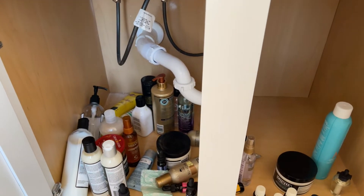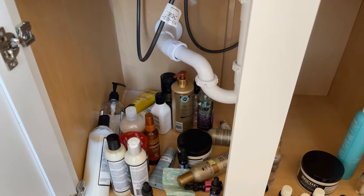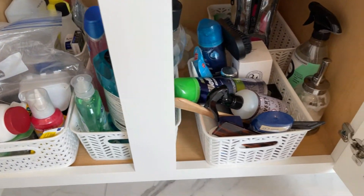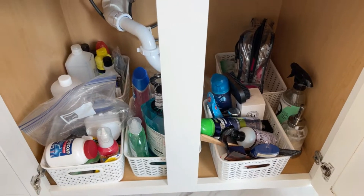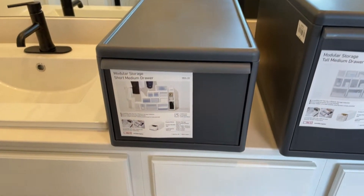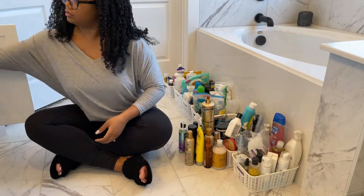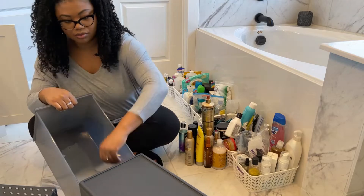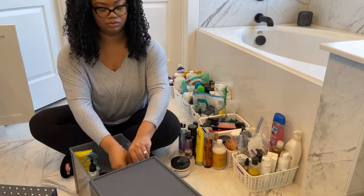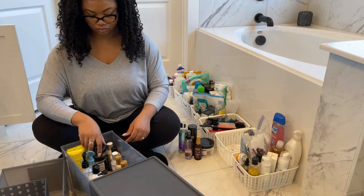Then I started to build out my cabinet. I highly suggest measuring underneath your cabinet space before you buy anything or commit to any products, because that's going to let you know exactly what you can do in terms of how much you can store. I came across a system called the Like It modular system, and I really like it — no pun intended. This system really allowed me to maximize my under-cabinet storage space, even while going around the plumbing.